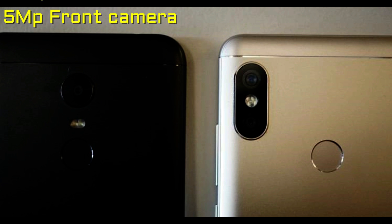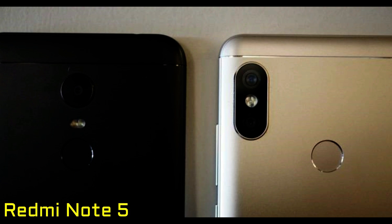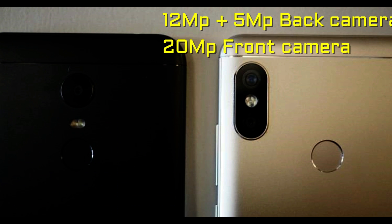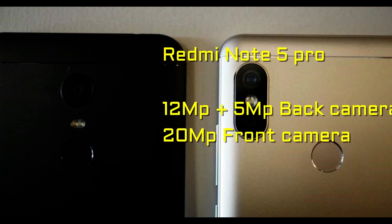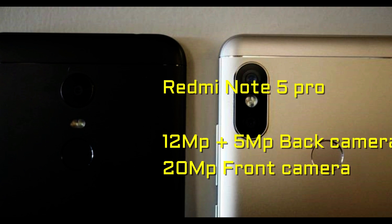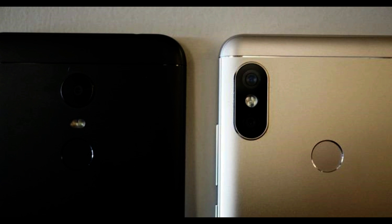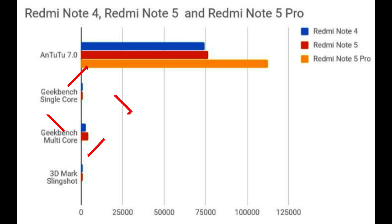The differences are in the camera and the performance. The Redmi Note 5 has a 12 megapixel rear camera and a 5 megapixel front camera. The Redmi Note 5 Pro has a 12 megapixel plus 5 megapixel dual rear camera and a 20 megapixel front camera with flashlight. The additional 5 megapixel lens on the Note 5 Pro helps in capturing more depth images for better quality.